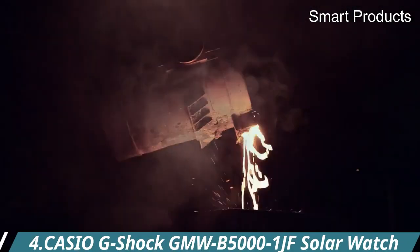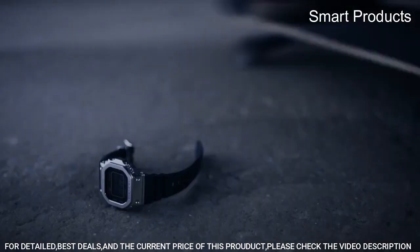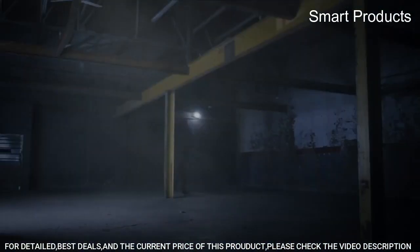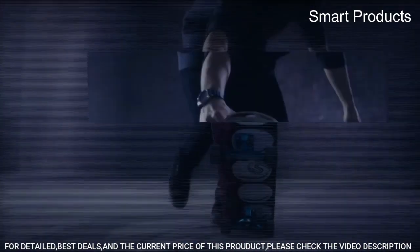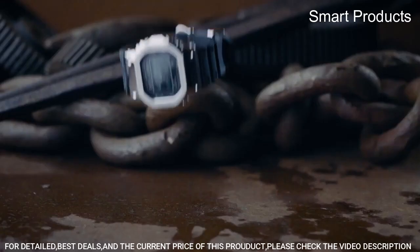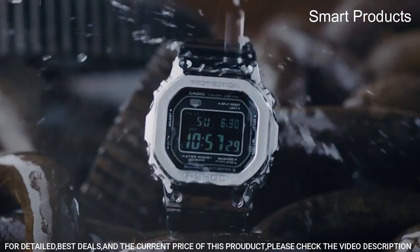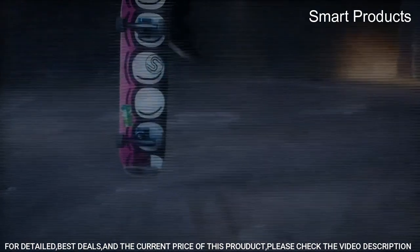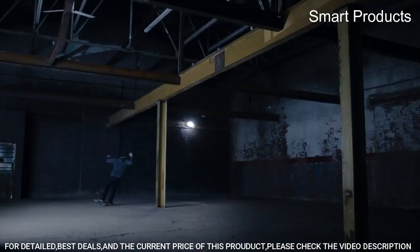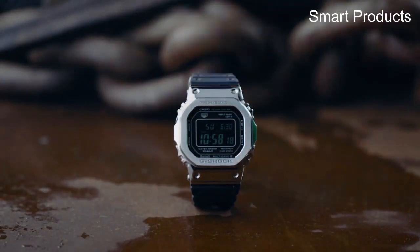Number 4: Casio G-Shock GMW B5000-1JF Solar Watch. This is a premium timepiece that boasts both style and functionality. It features a durable and sleek stainless steel case with a black ion-plated finish, along with a matching stainless steel band that is both comfortable and secure. One standout feature is its solar-powered technology, which allows it to be charged by exposure to light, eliminating the need for frequent battery replacements. The watch is also water-resistant up to 200 meters, making it suitable for diving and other water sports. The GMW B5000-1JF also features a variety of useful functions, including world time.